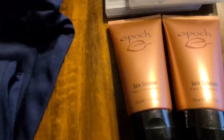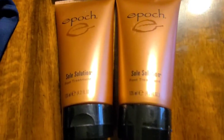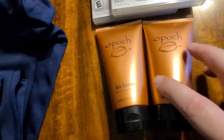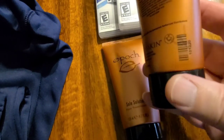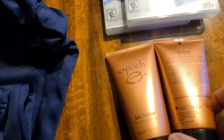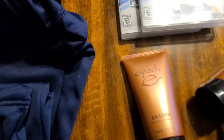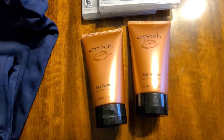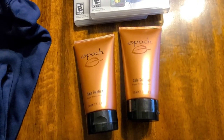Also at the thrift store, I picked up two tubes of this Epoch sole solution foot treatment — 4.2 ounce bottles. Each one was $8. They had them marked with a marker — I'll show you at the end of the video how I get some of that ink off. Anyway, I picked these up for $8 a piece. I did see some listings for a two-pack, so that's what I'm going to do with these — list them for $36 plus shipping.